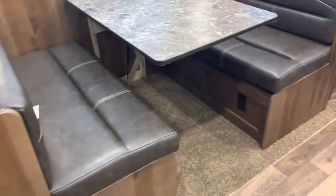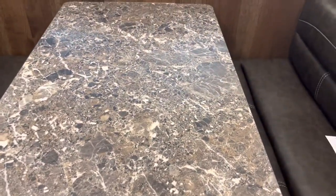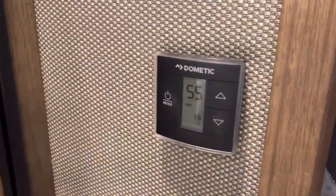There's a closet, another closet, and storage underneath the dinette. This has the dream dinette in it, so it will raise and lower very easily and kind of eliminates a leg underneath so you don't have any foot room issues.